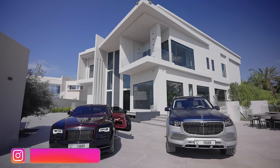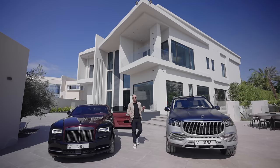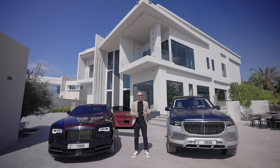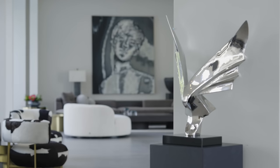Hey guys, it's Nesta. Welcome to Casa del Arte, an ultra-modern mega mansion in one of Dubai's most exclusive gated communities, the Emirates Hills. Stick with us while we take you through the pinnacle of luxury combined with stunning contemporary art.